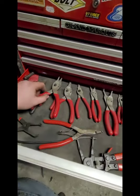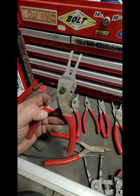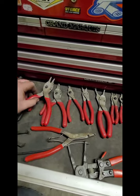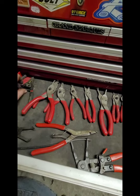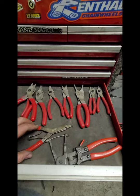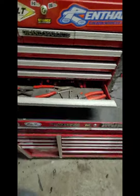And then these Snap-on ones - they're real Snap-ons, genuine. I got these at a garage sale - I think I paid 20 bucks for the set. It's the same garage sale I got them screwdrivers at.